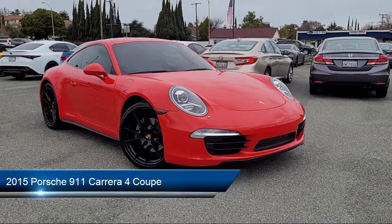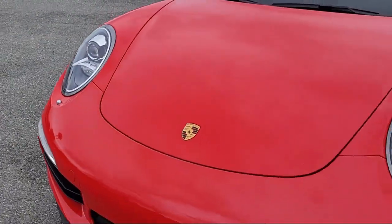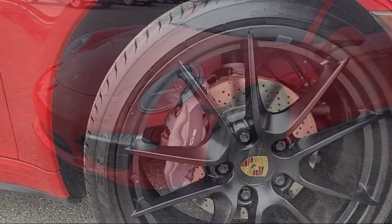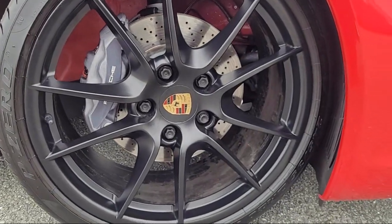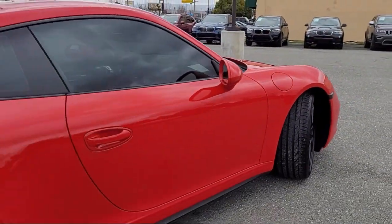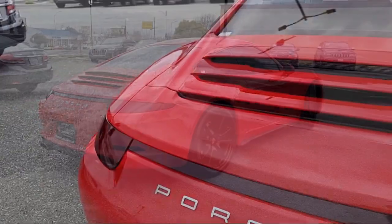It comes equipped with navigation, HomeLink, bi-xenon HID headlamps, leather steering wheel with auto tilt-away, rain-sensitive windshield wipers, alloy wheels, speed-sensing steering, keyless entry, electronic stability control, rear spoiler, and has less than 40,000 miles on the odometer.